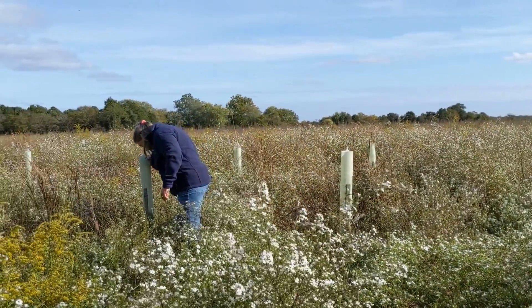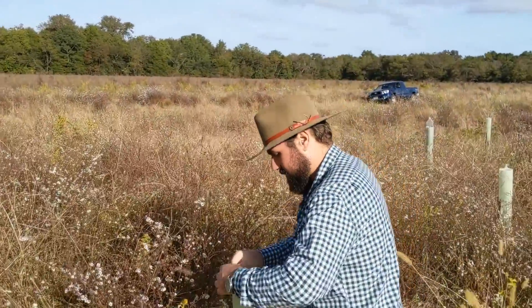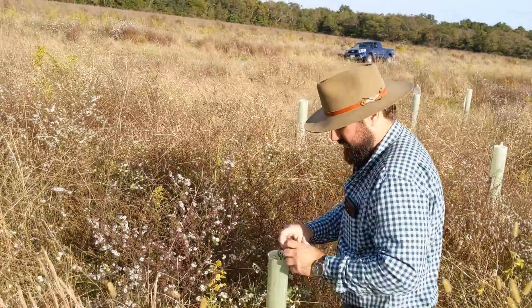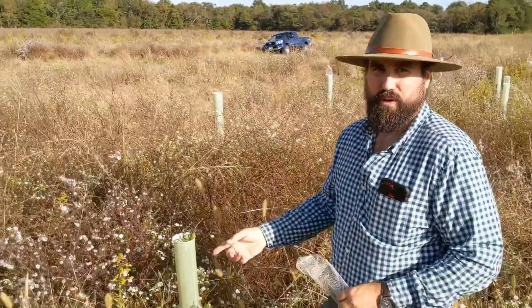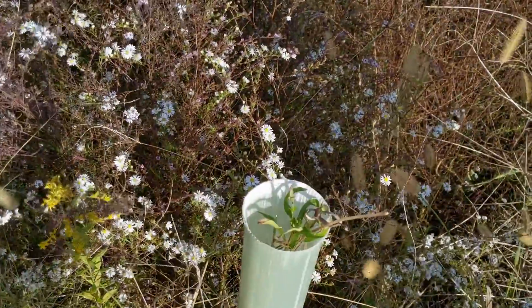We tubed the highest priority species — about 800 oaks — to prevent deer browse and ensure their survivability. The tree tubes also help the trees grow faster, including a number that are already popping out of the top just after one growing season, which is pretty exciting.